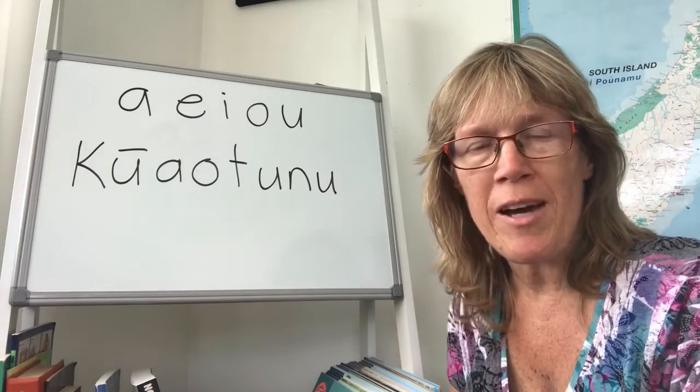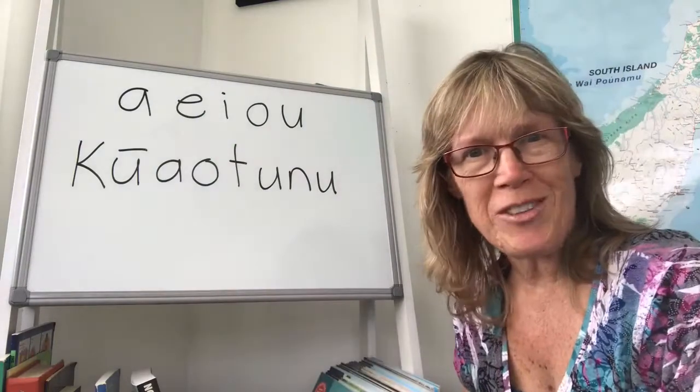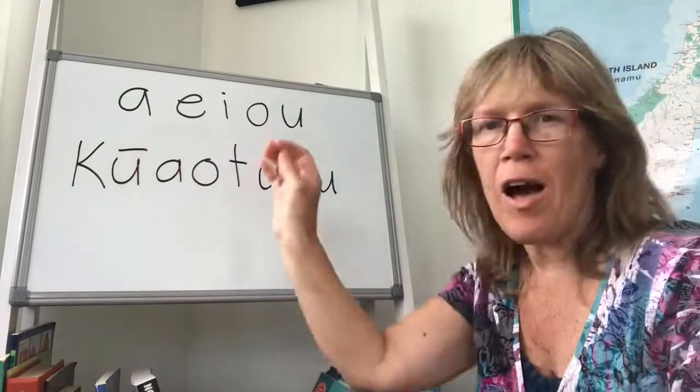So you can see lots of videos there about how to pronounce our place names, and today I'm going to do this one for you. So the key to all of the pronunciation of Te Reo Māori, one of the main keys, is the five vowels.